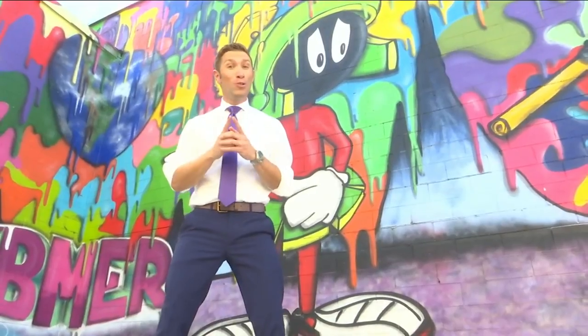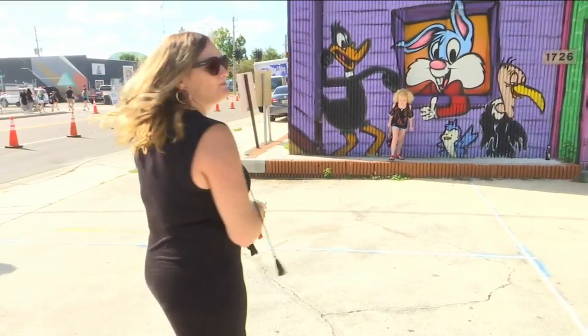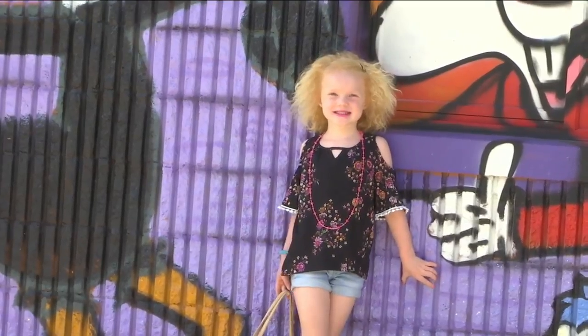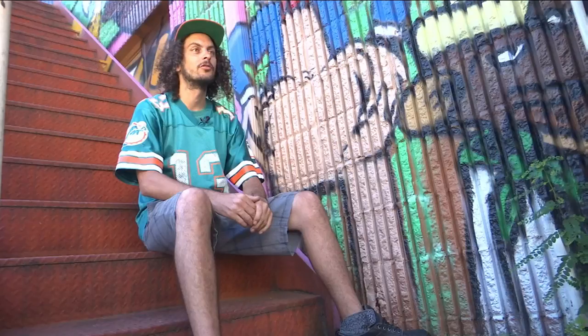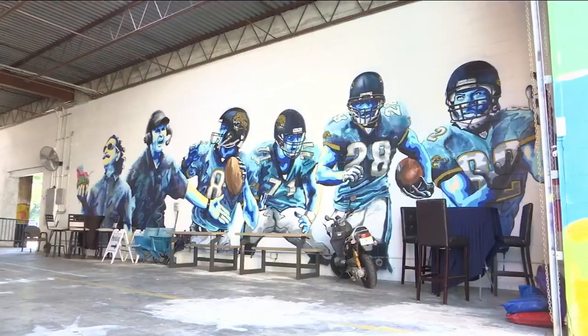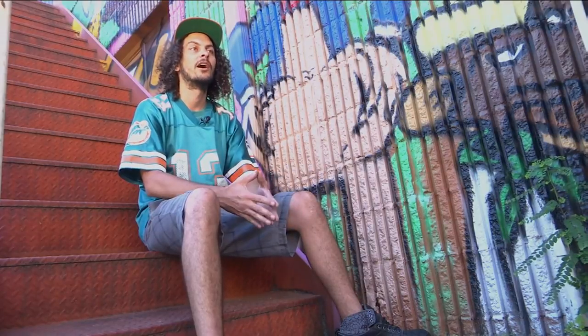It's game day for the Jags, but it's also game day for Toontown. It's becoming one of the hottest spots in downtown Jacksonville to strike a pose. It's a home of artists at the moment — different producers, music producers, tattooers, and a barber. Currently a haven, because there's not really any place to go around town.